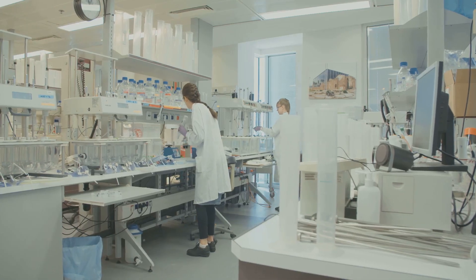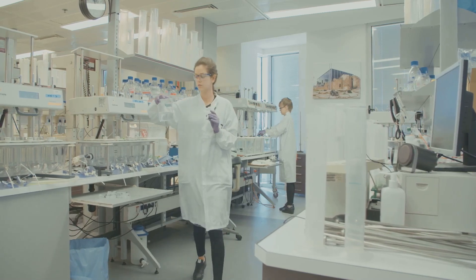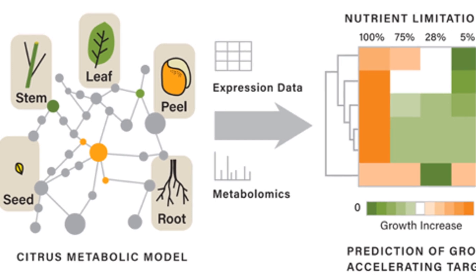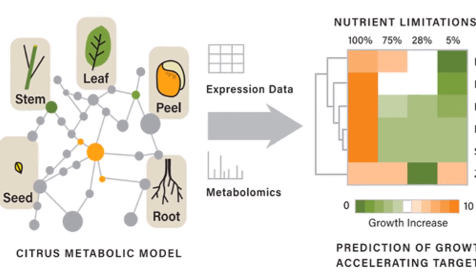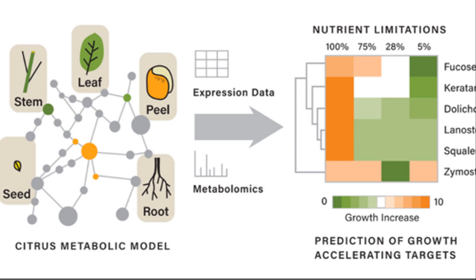Currently, scientists at the University of California, San Diego and Riverside are working to accelerate citrus growth during the engineering process. The project aims to use metabolic models to predict optimal media formulations to increase citrus growth rate during two critical steps in the plant engineering process.